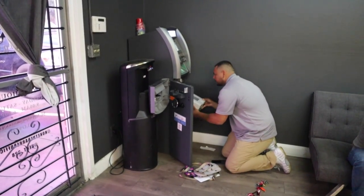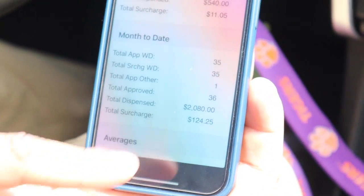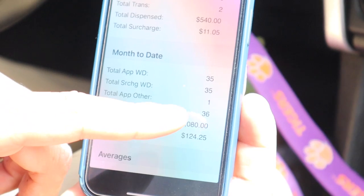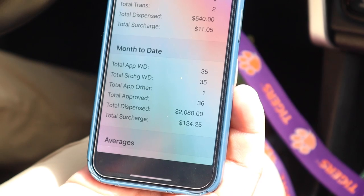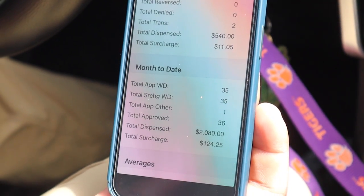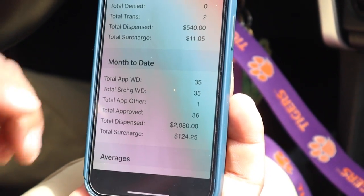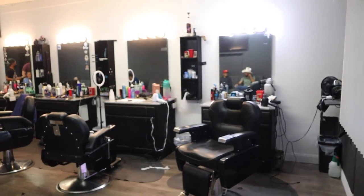This location does about 50 to 100 transactions a month. On the app it shows we made $124.25, dispensed $2,080, with 36 transactions approved and 35 withdrawals — that's month to date. It also shows the last 30 days. It's always every 30 days, and this location is pretty good.